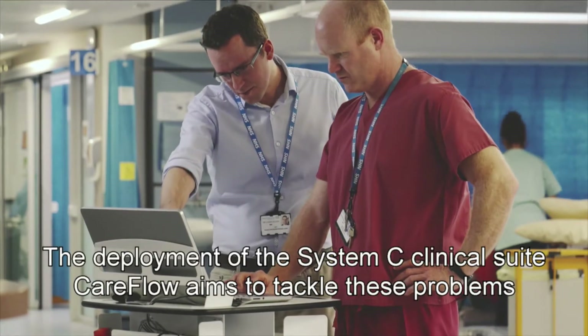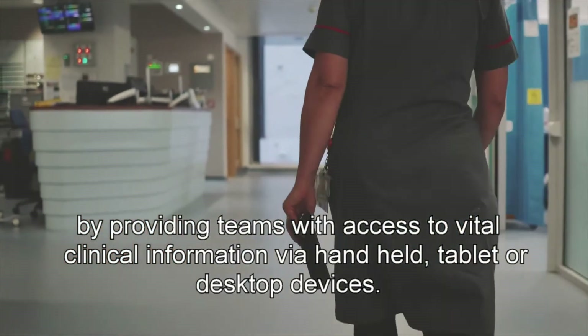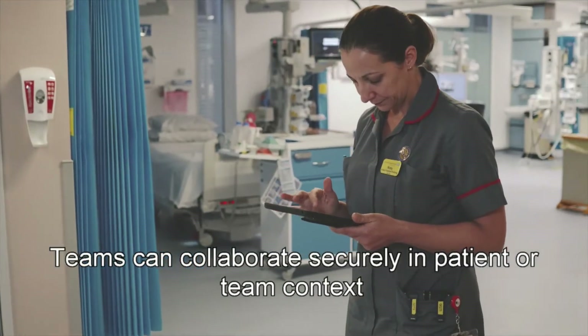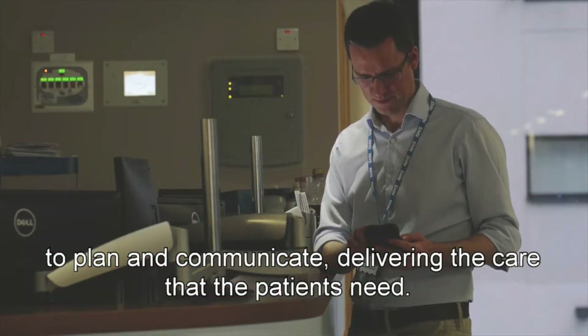The deployment of the System C clinical suite CareFlow aims to tackle these problems by providing teams with access to vital clinical information via handheld, tablets, or desktop devices. Teams can collaborate securely in patient or team context to plan and communicate, delivering the care that patients need.